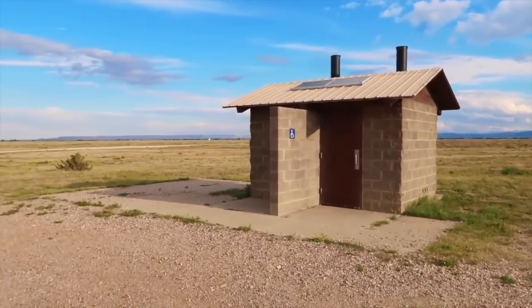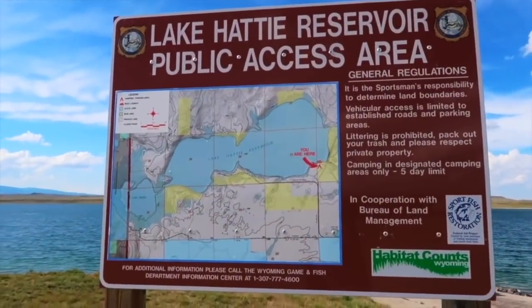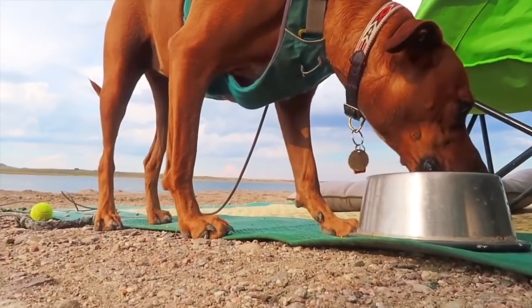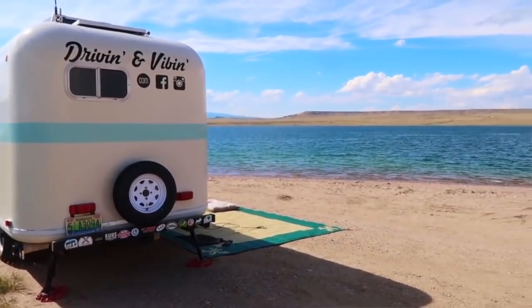Bigger rigs might not get those waterfront sites, so just drive around and see what's available and what you're comfortable with, because the sand is packed hard but in some areas it's much softer. It is a really beautiful site, but you might not have awesome privacy — it seems to be a popular spot for locals who come to camp and fish.